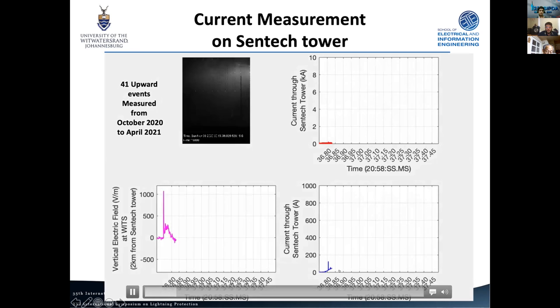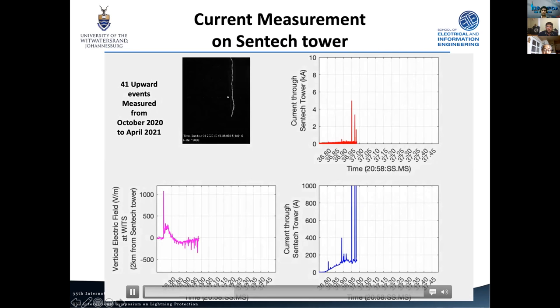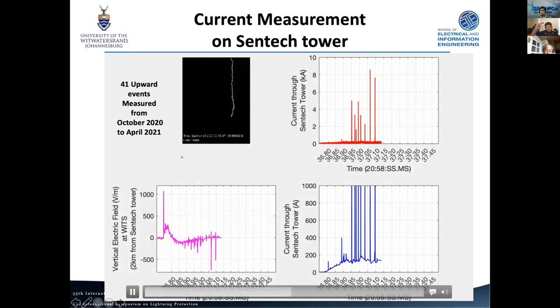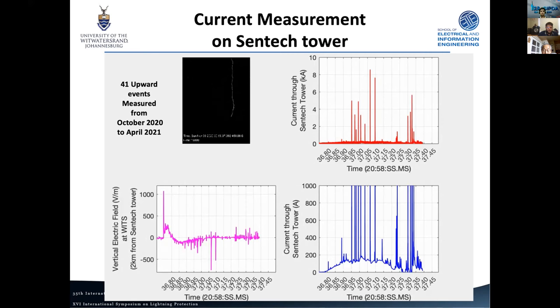Most of our events are upward events. We show three plots on the same time axis alongside high-speed video footage: a low-gain channel for seeing the high current peaks, a high-gain channel showing the continuing current, and our flat-plate antenna measurement at the university about two kilometers from the tower. The cloud base is fairly high and we can generally see a lot on the high-speed video. We've had 41 such upward events this last season, and my MSc student Jason Smith will be presenting these in detail at the end of the session.